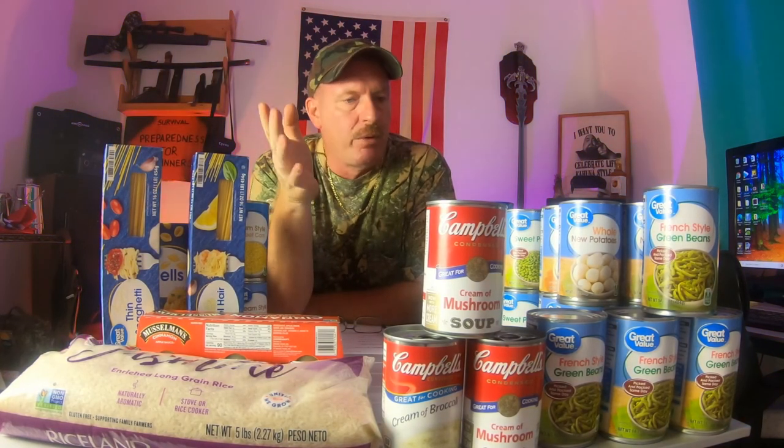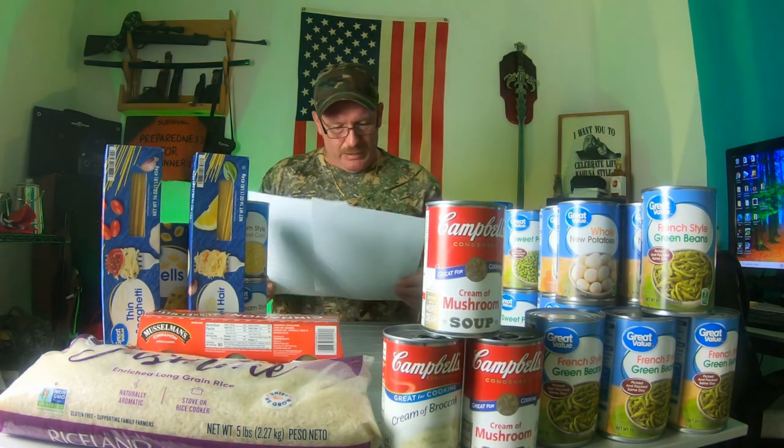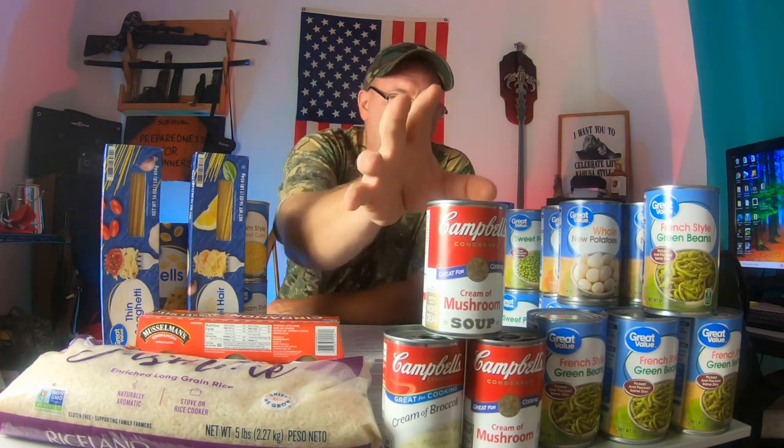So you got that $50, now it's burning a hole in your pocket or you put it in the bank. I decided to go to Walmart this week with a budget of $50, and this is what I purchased. Everything was available in the stores — they were pretty well stocked, which was nice to see for a change. To be exact, I spent $49.61 on the products you see here.